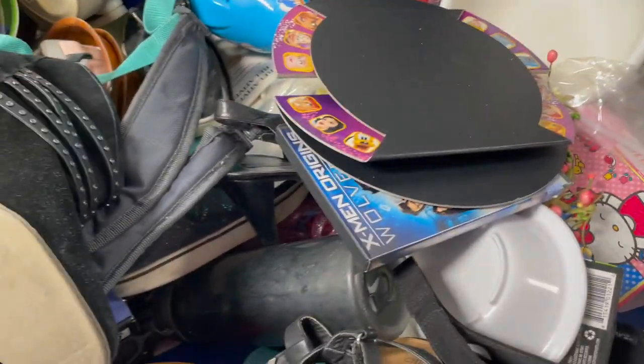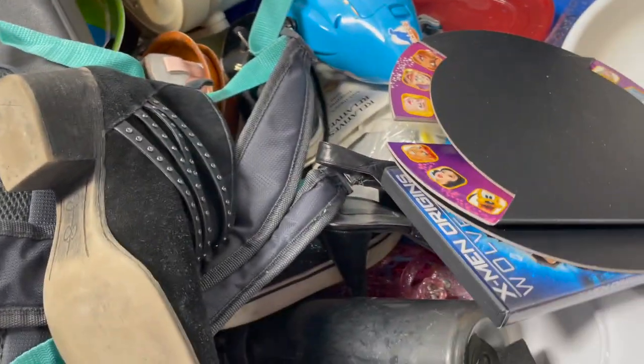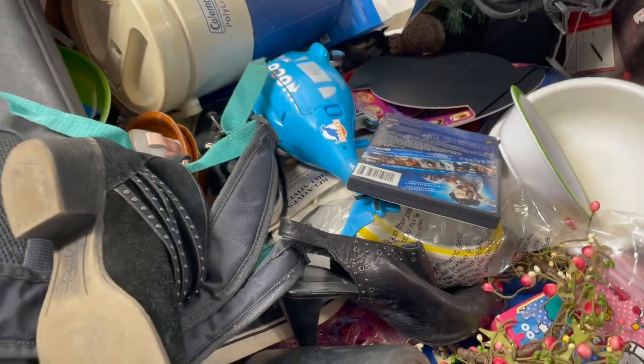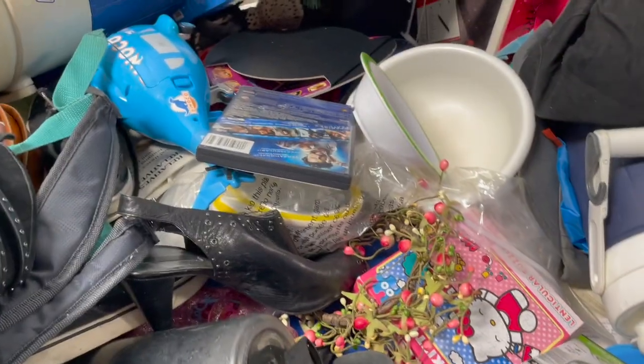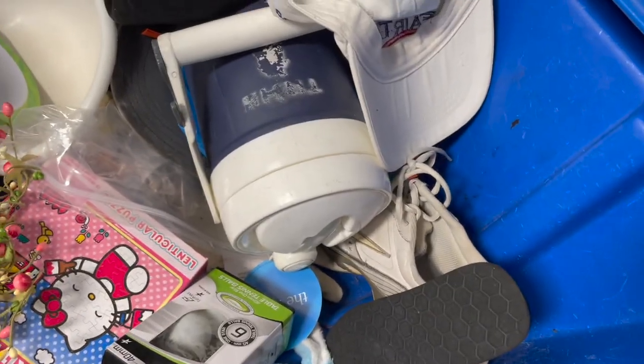There's some Hello Kitty — is that a coloring book that maybe I missed? Everyone loves Hello Kitty. Every time I see a little Hello Kitty toy, I try to pick it up.